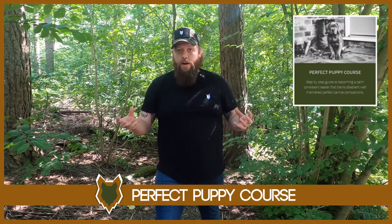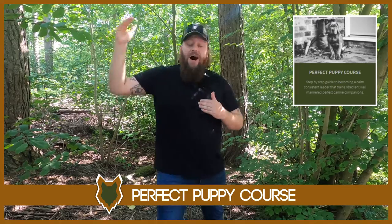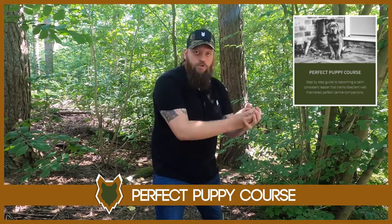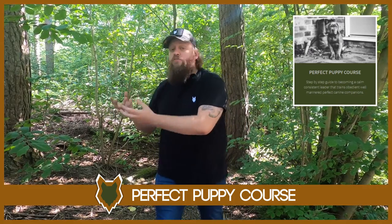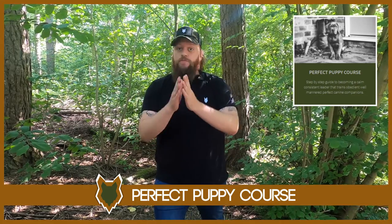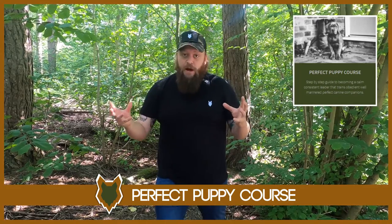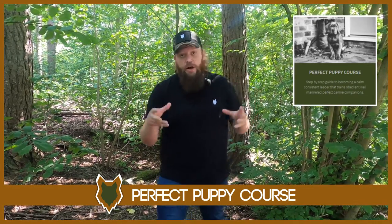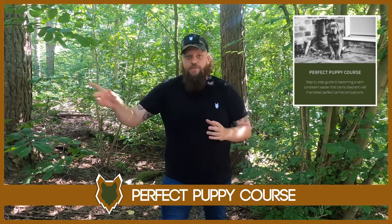We have our Perfect Puppy Program — a program I designed myself as a canine behaviourist to help you become a high-level canine leader and take your puppy from the second you bring it home all the way through to the dream of the perfect canine companion. There'll be a link in the description box below. Thousands of people have gone through that process to extremely high levels of success, and there are testimonials you can check out.